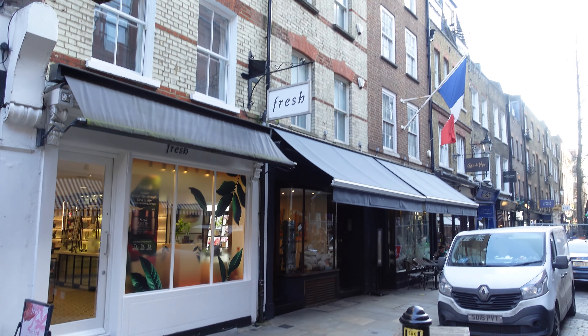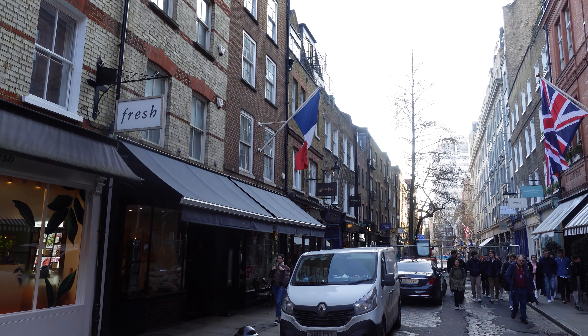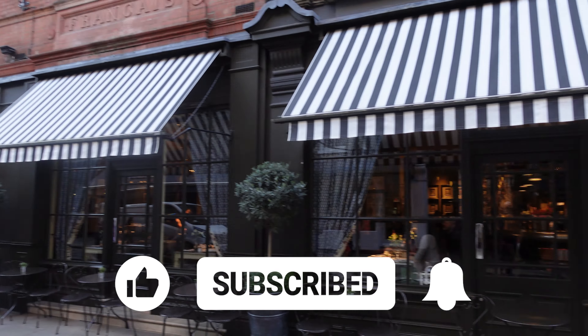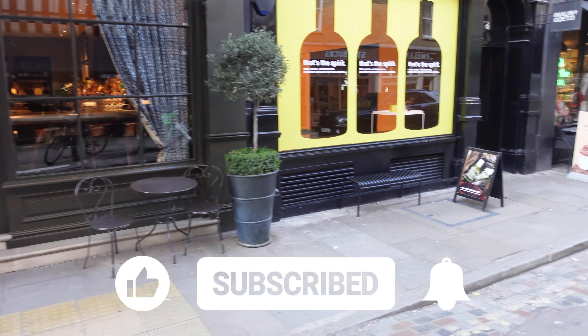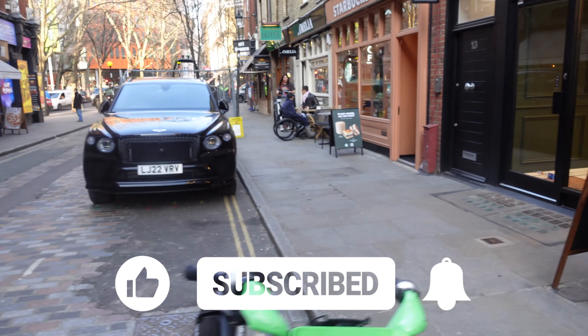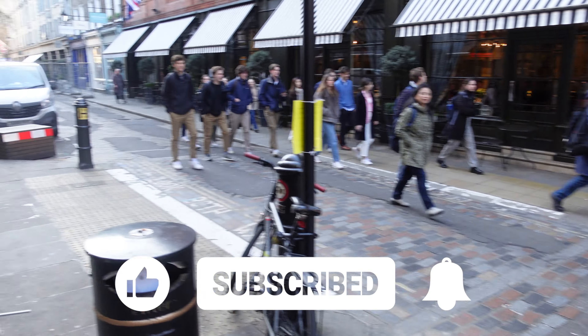Nearly all the shops around Seven Dials are now independent little boutiques, or alternatively coffee shops or restaurants as well. If you're loving Seven Dials and you love London, then why not give us a thumbs up to help spread this video to more people? And also, if you haven't subscribed yet, join us — you'll see all our videos coming to you.